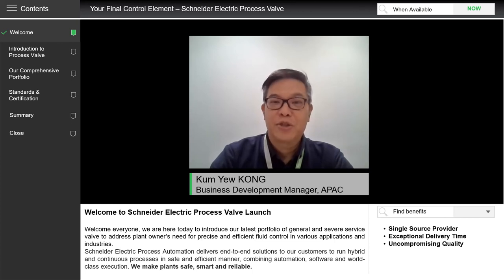Hello everyone, I'm Camille Kong from Schneider Electric's Process Automation business, and I'm the Business Development Manager in the Asia-Pacific region. Schneider Electric Process Automation delivers end-to-end solutions to our customers to run hybrid and continuous processes in a safe and efficient manner.